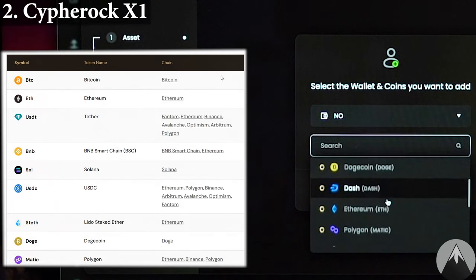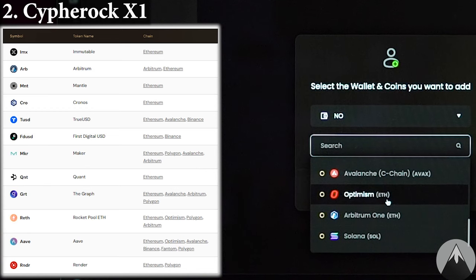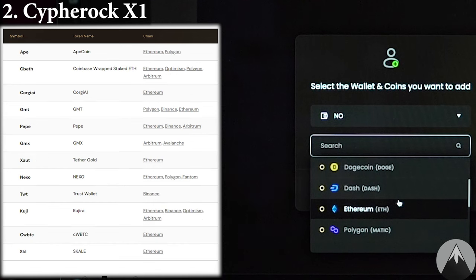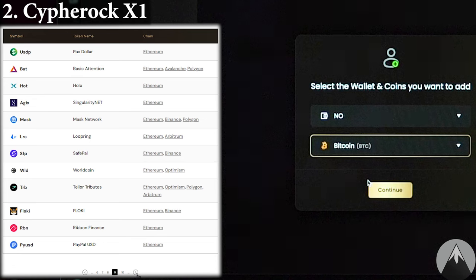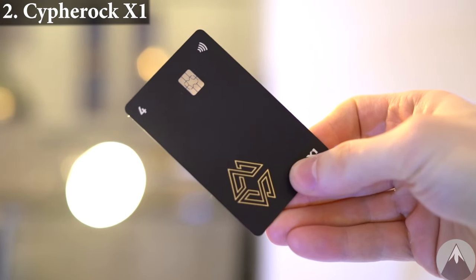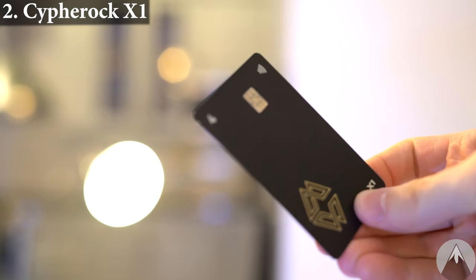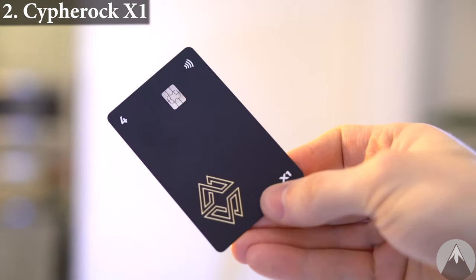Cypherock supports more than 3,000 coins and a few different networks for the most commonly used coins, so this will most likely be enough for most users, and more networks are coming. We cannot add coins manually as of now, but overall Cypherock currently has okay coin and network support. Cypherock does support NFTs and has a wallet connect feature to connect to DeFi applications, but they do not have an in-app swap feature just yet. The X1 cards' firmware is also not updatable, which is a good thing because new firmware cannot be installed on the cards, keeping them safe from backdoor hacking.